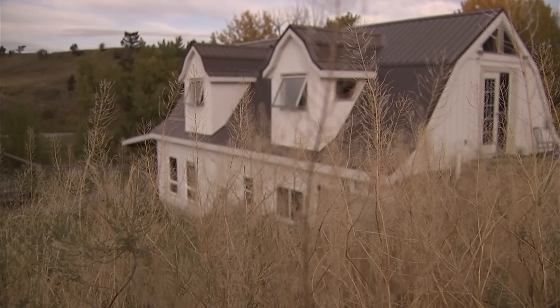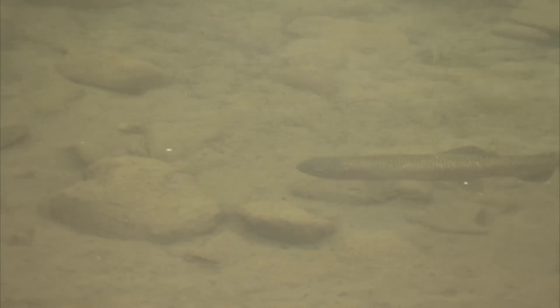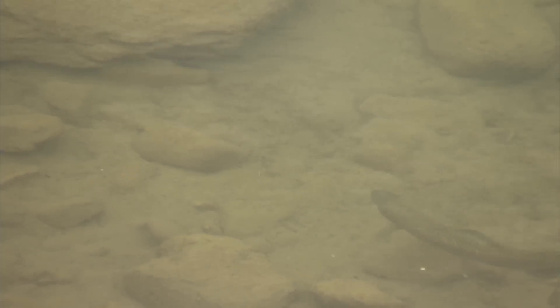The narrow average width of the Crow's Nest makes it ideally suited to walk-and-wade fishing. A healthy population of rainbow trout is present throughout the entire system, along with mountain whitefish and the occasional cutthroat.